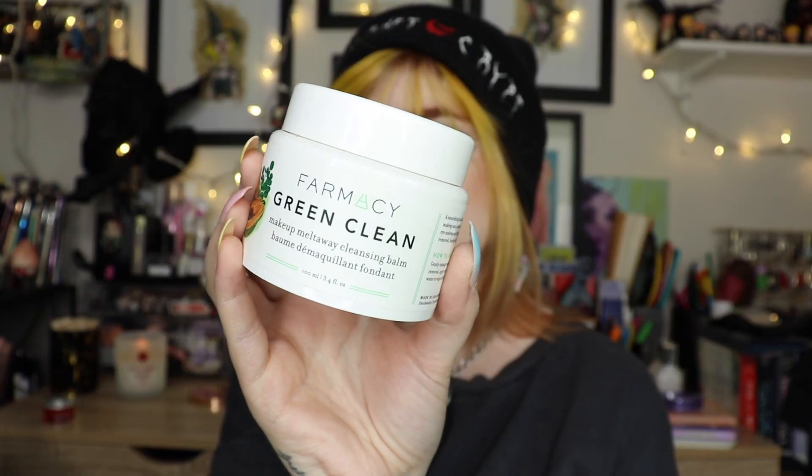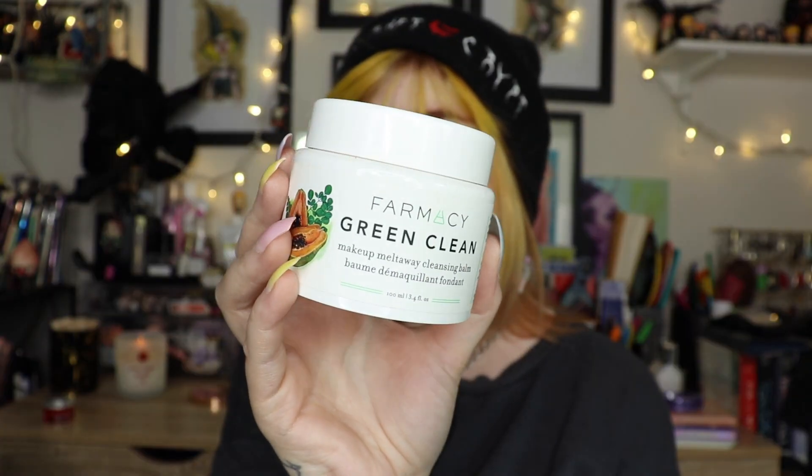Another makeup wipe — nothing to write home about, took off makeup okay, not the greatest, just okay. This is the Farmacy Green Clean Makeup Melt Away Cleansing Balm. I think this one was sent to me, but I've purchased it multiple times over and over again. It is one of the best makeup cleansing balms I've tried. I love it and I've purchased it for the past few years — I can't even tell you how many I've gone through.